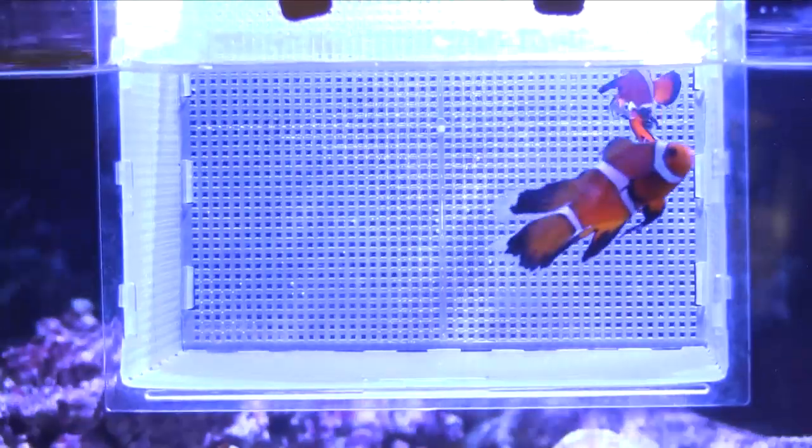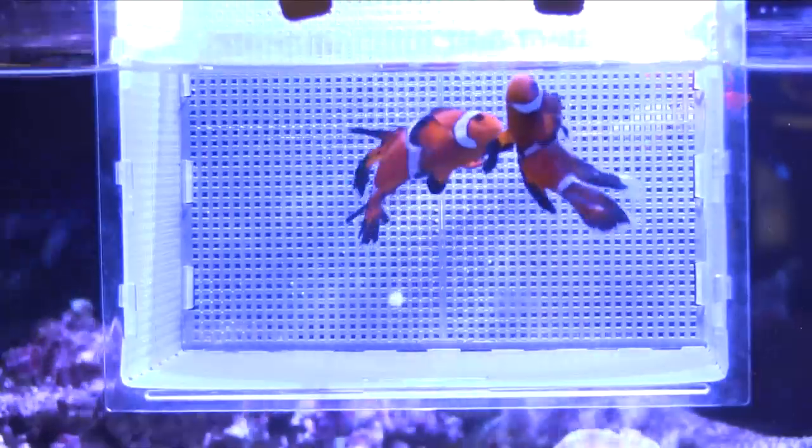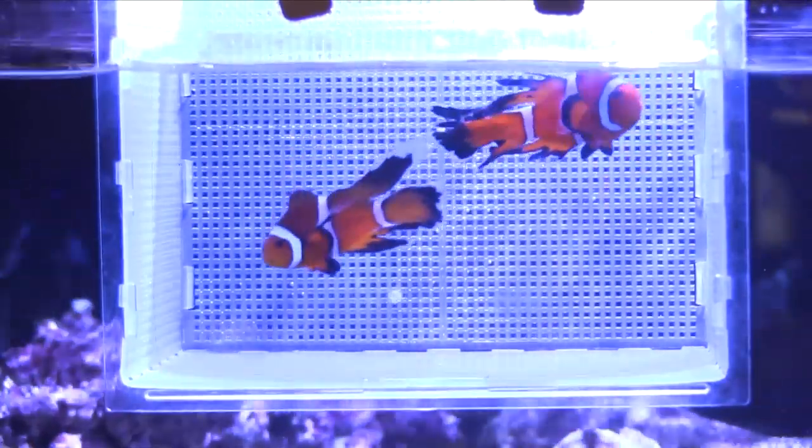We didn't know if it would be genetic or not, if the next generation would show the long-fin trait, but what we've done is paired that up with another fancy ocellaris and now we have them producing some long-fin babies. We brought two of those along to share and show at MACNA.